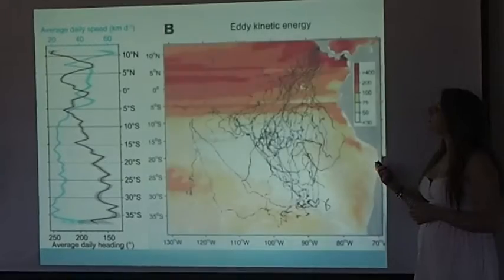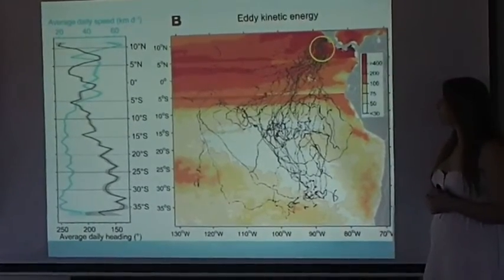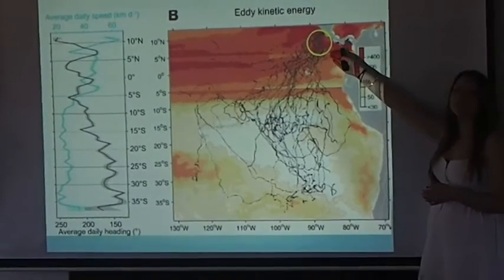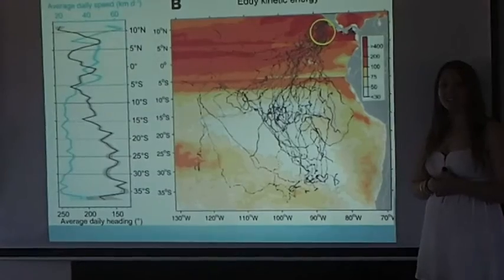The blue line of this graph displays the average daily speed of turtles. This graph also indicates the kinetic energy of currents throughout the turtles' migration movements. In the equatorial region, 10 to 5 degrees north, turtles experience currents of high kinetic energy.